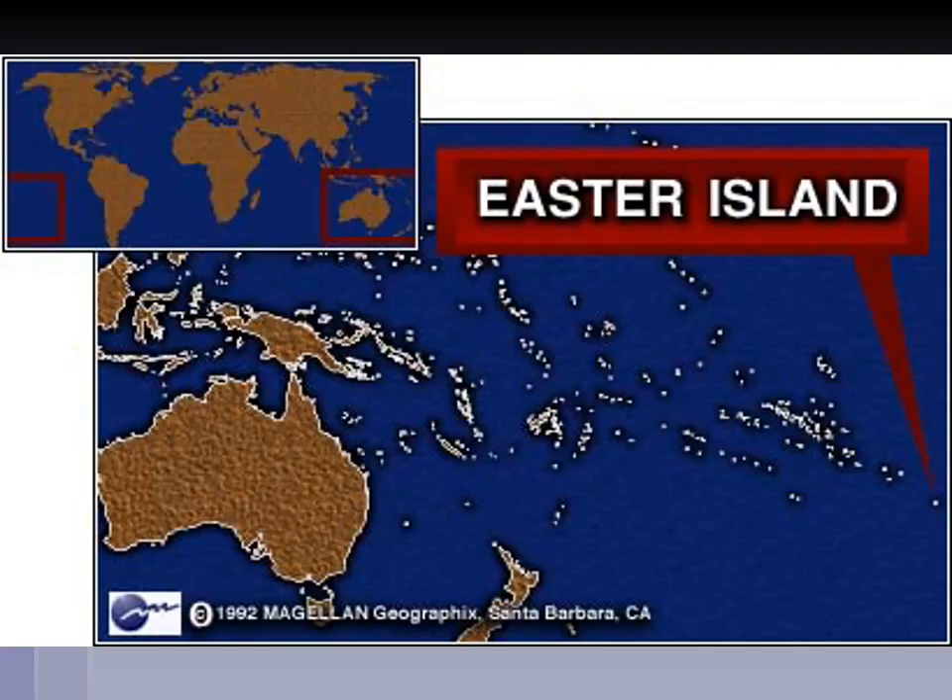Easter Island is pretty remarkable because it is the single most remote piece of land that has been permanently occupied by people. If you go on Google Earth or Google Maps right now and type in Easter Island, you will immediately get an appreciation for how remote it actually is, especially when you zoom in and out.